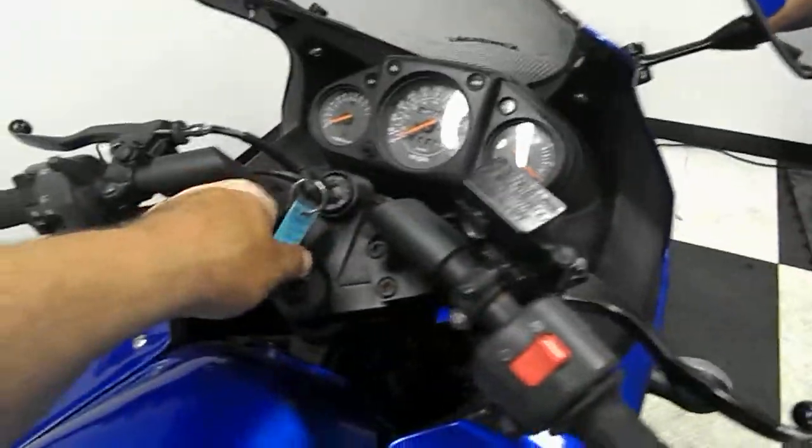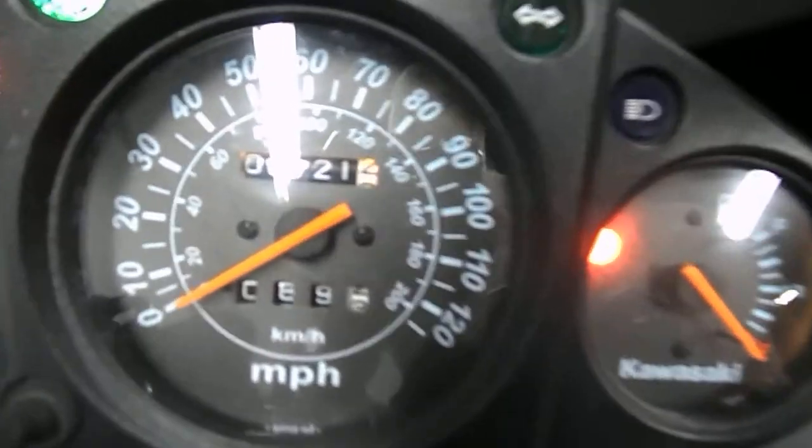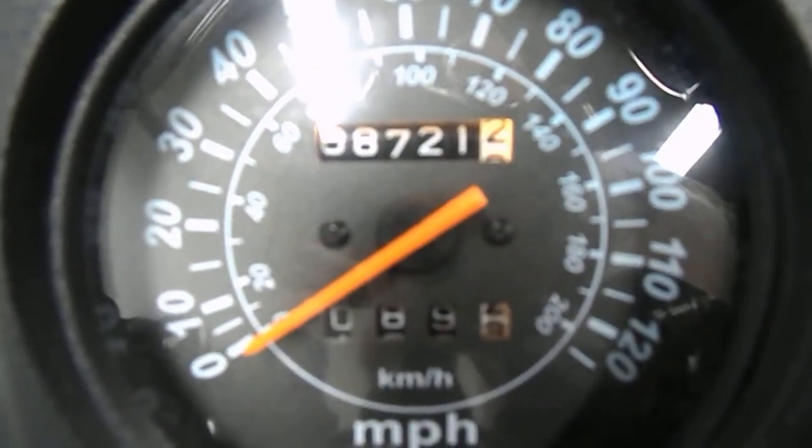Here's a shot of the miles — 8,721. And we'll fire it up for you.